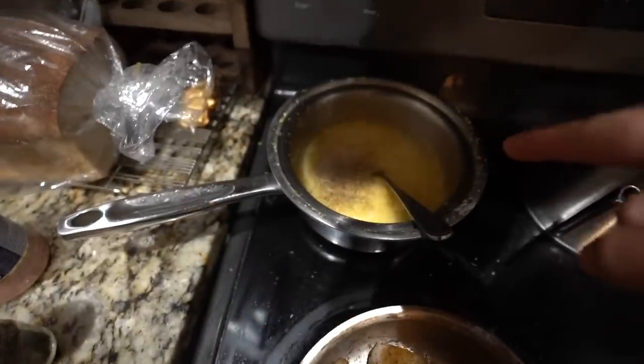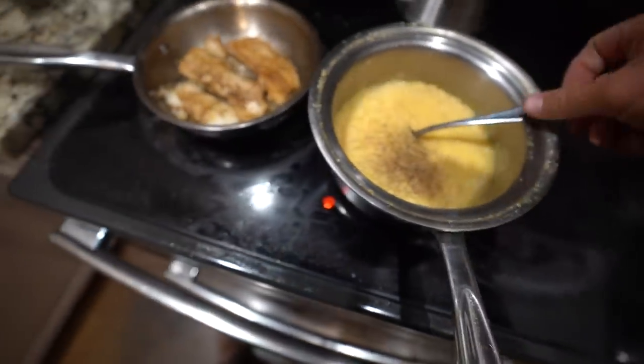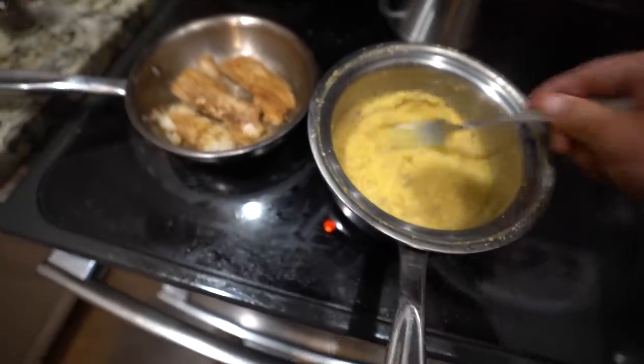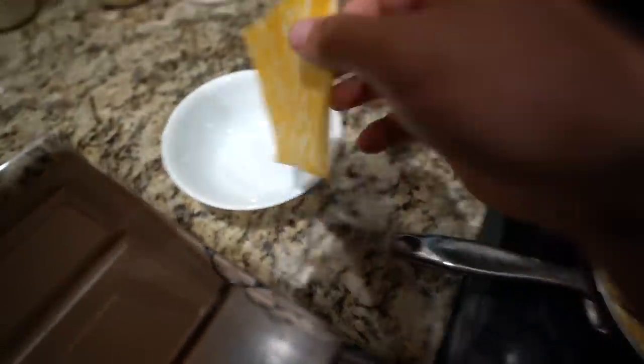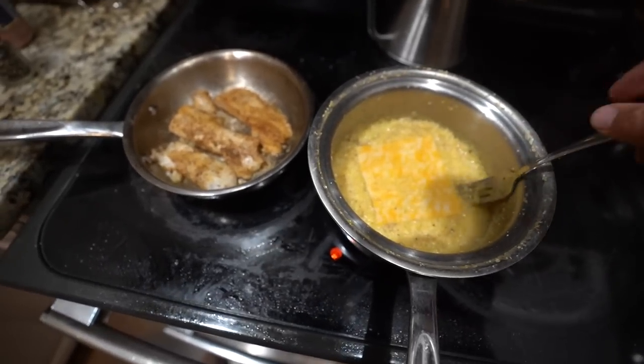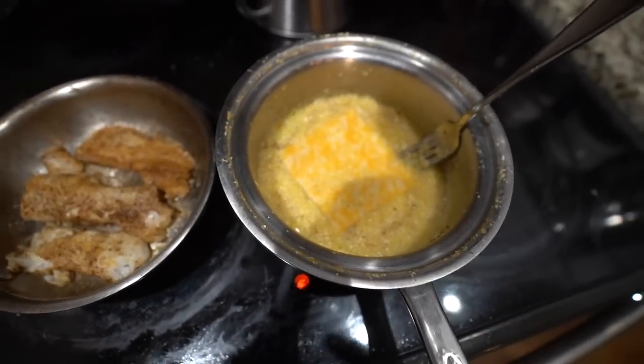Fish is done. Grits are pretty much done. I just added salt and pepper - going to give that a good mix around, just like that. We're going to take our slice of cheese and let that melt in there. Once that cheese melts we'll mix it around, load it on our plate, and then we'll throw our crappie fillets on top. Then we'll do a taste test.